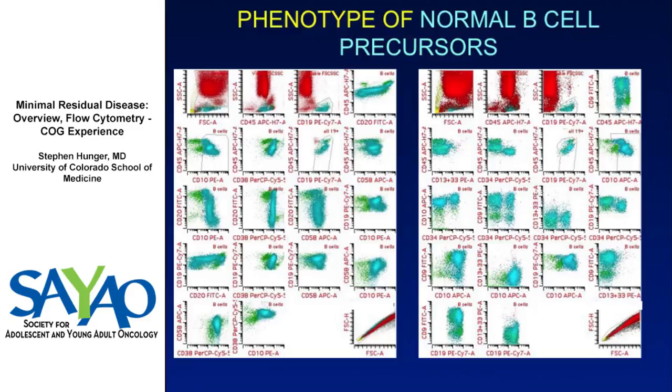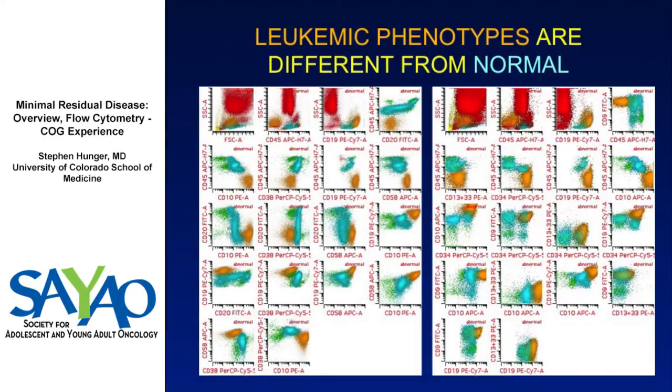This slide shows standard flow plots of normal B-cell maturation. Mike has color-coded them: leukemia cells are in orange, normal cells in blue. You can clearly distinguish, particularly with some antigen combinations, the leukemia cells from the normal cells — which allows you to focus on where the abnormal cells should be.